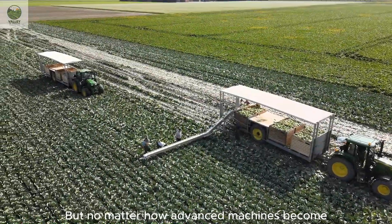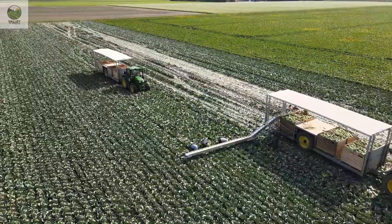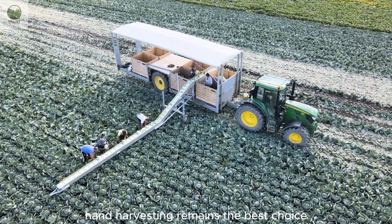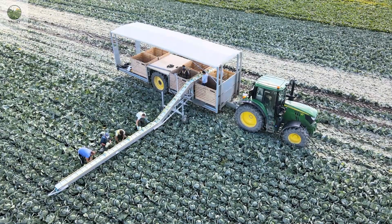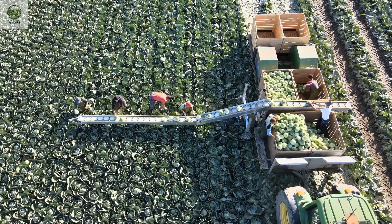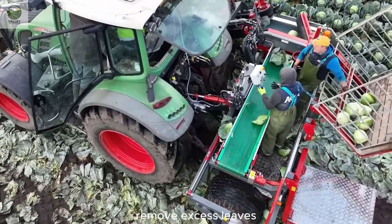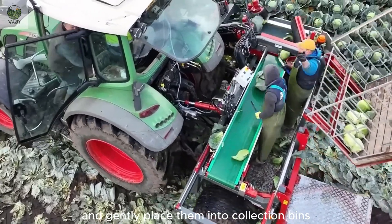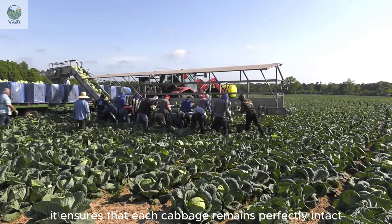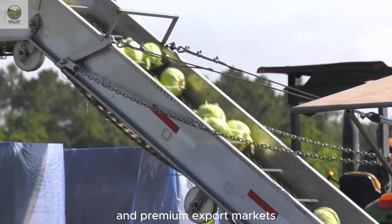But no matter how advanced machines become, some jobs still require the human touch. On smaller farms or in organic cabbage production, hand harvesting remains the best choice for maintaining quality. Experienced farmers can harvest 80 to 100 cabbages per hour. With a sharp knife and skilled hands, they cut each cabbage at the base, remove excess leaves, and gently place them into collection bins. While this method may be slower than machine harvesting, it ensures that each cabbage remains perfectly intact, especially important for organic and premium export markets.